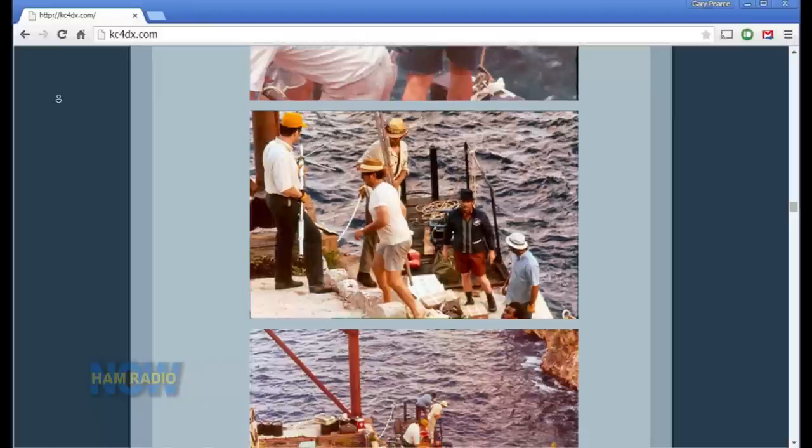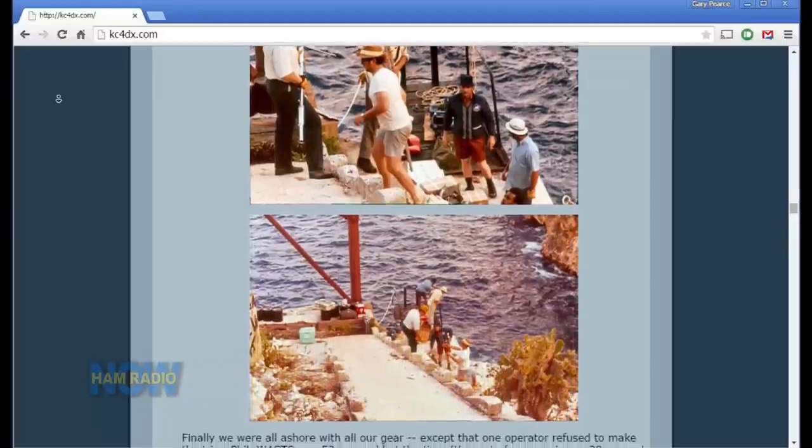The oldest fellow in our group, Phil W4GTS, who's now a silent key — when we got there he was not going to climb the rope ladder. I said, Phil, you did not come all this way and not get on the island — you're getting on that rope ladder. We browbeat him until he did. It was trivial — up and down the rope ladder, not like a walk in the park, but not so bad. Didn't he know what he was in for? Oh yeah, he knew — he just lost his nerve at the end.